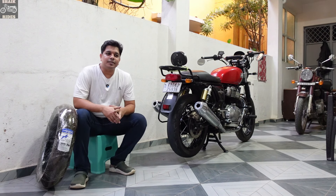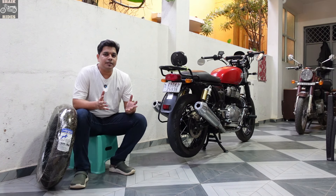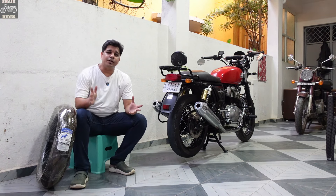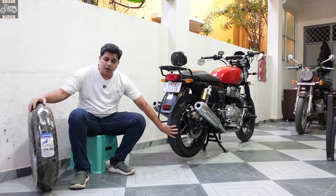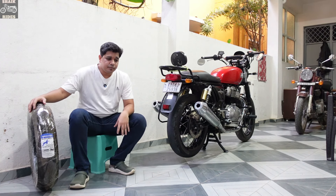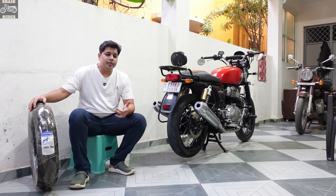Hello everyone, welcome back to my channel Shake Rights. Today we're going to talk about something new and different — Interceptor 650 tires available in the market. This is not a promotional video. My rear tire has completely worn out, so I decided to do some analysis and googling to see which tire is good. If you're planning to change a tire for the Interceptor 650, stay tuned till the end.